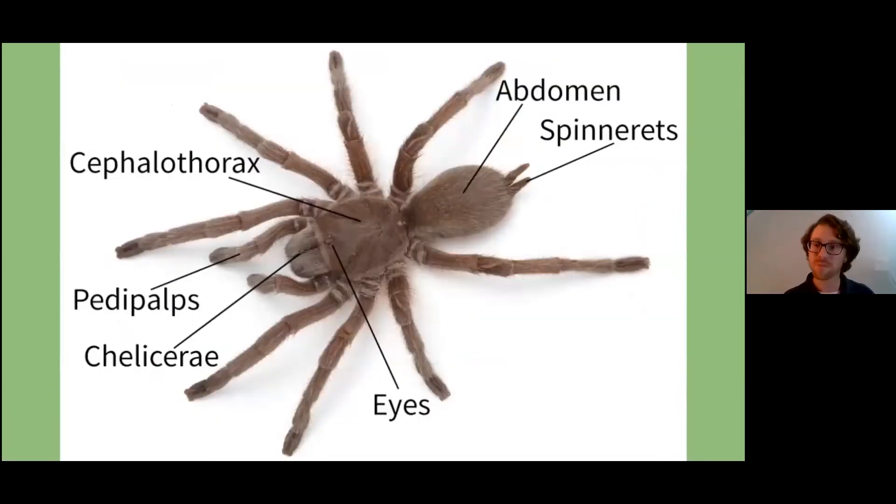For most arachnids, there are some key characteristics of the body. They tend to have two body parts: the cephalothorax — the head portion — and the abdomen. That's different from an insect, which splits those sections further. And when we look at the legs, they're different too: insects have six legs, while arachnids have eight.